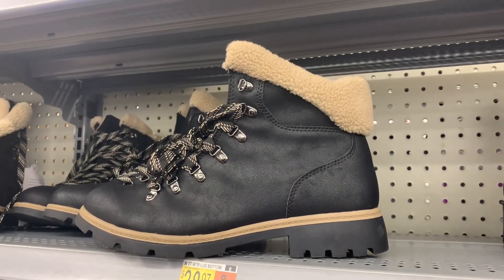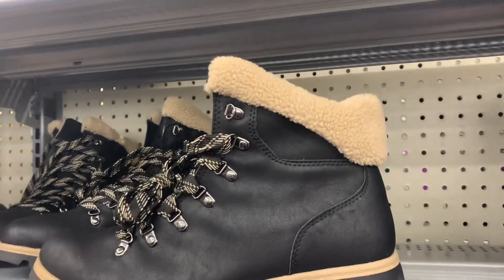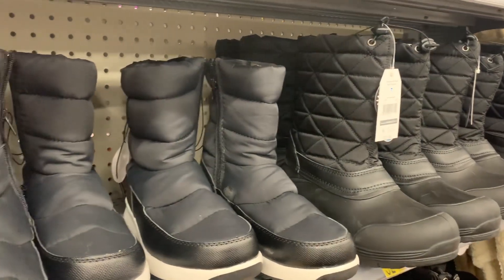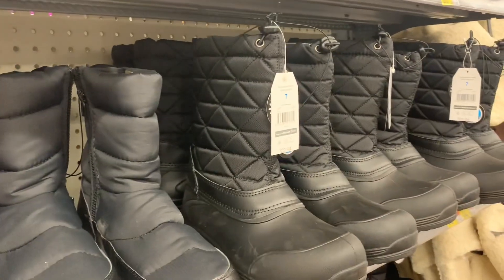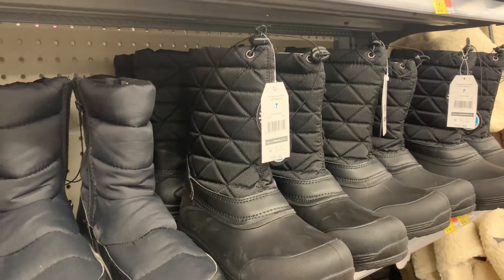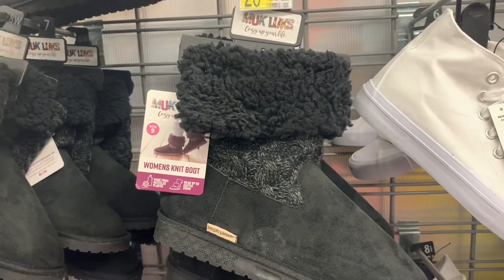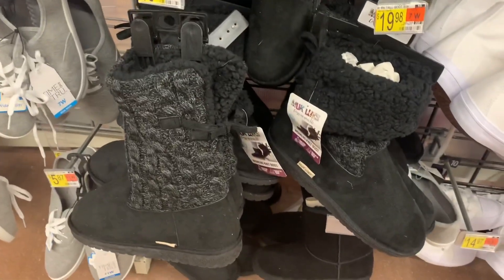I found another boot that's new — it's a lug bottom at $38.97. This one will definitely keep you warm in the winter. It's not too high of a heel. They also have snow boots here — a quilted duck style for $32.97, and another quilted one that says skid resistant by Time and True, also $32.97. And then there are the women's knit boots for $26.98 by Muck Lux — you can see one folded over and one not folded over.